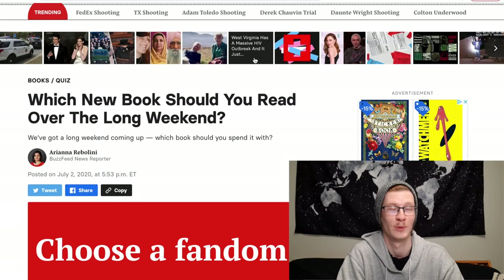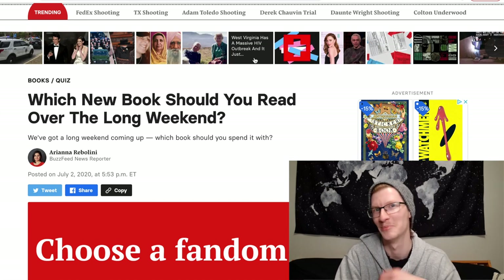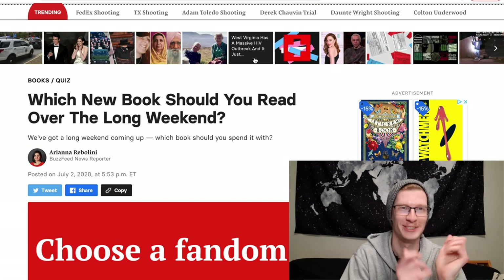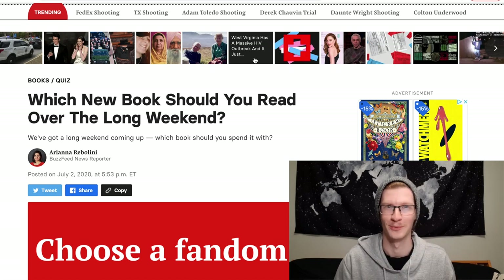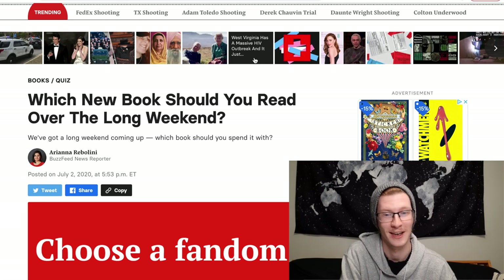For the next one I chose 'Which New Book Should You Read Over the Long Weekend?' It's not even a long weekend coming up — I just wanted to see what book it gave me based on how I answer. So the first question is choose a fandom.